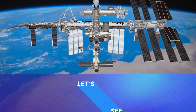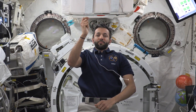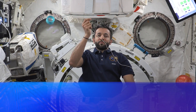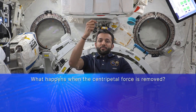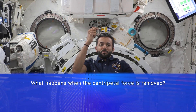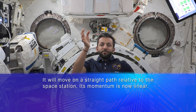Let me show you some examples of angular momentum being conserved in the microgravity environment aboard the station. I will apply a force to set this yoyo in motion. The force of tension is transferred through the string, which is a centripetal force keeping this yoyo revolving around my hand. But what happens when I let go of the string? Once the tension from the string is removed, the object continues to follow Newton's first law of motion — it keeps moving at a constant velocity along a straight path relative to the space station.